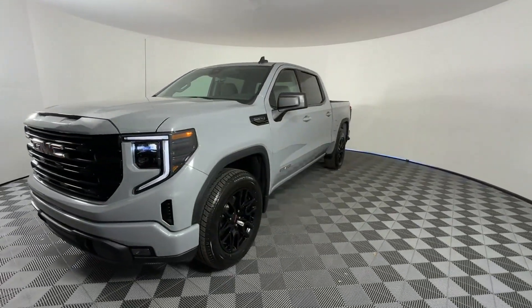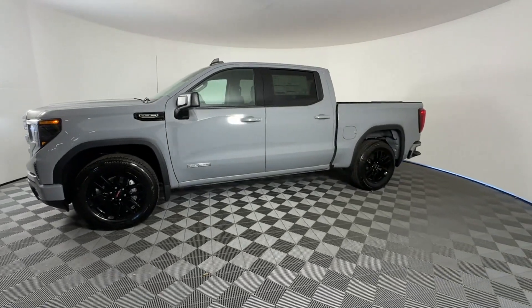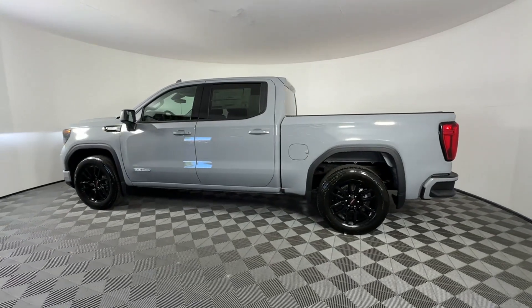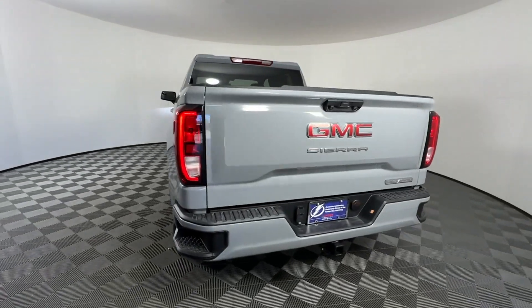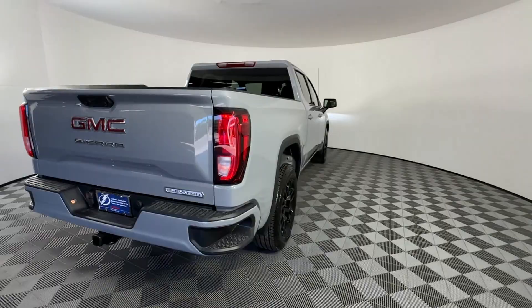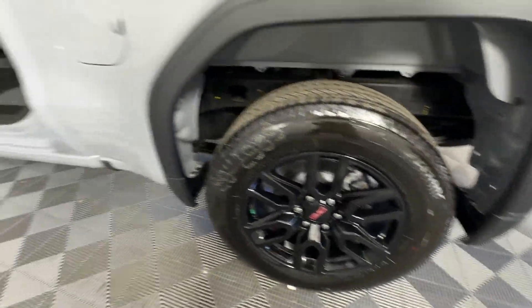Features include Lane Keeping Assist, Lane Departure Warning, Wi-Fi Hotspot, Satellite Radio, Navigation, Multi-Zone Air Conditioning, Heated Side View Mirrors, Backup Camera, Tinted Windows, Power Driver Seat, Bluetooth, Keyless Start, Auto Climate Control, Keyless Entry, and Steering Wheel Audio Controls.